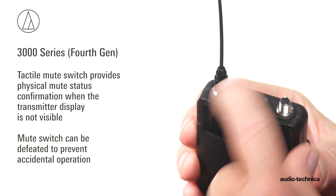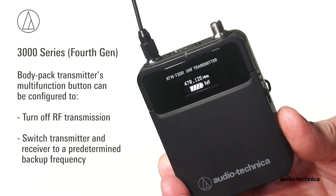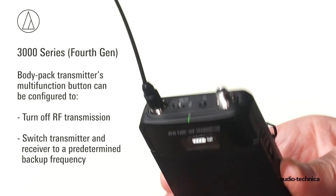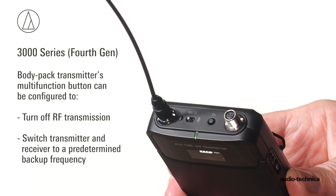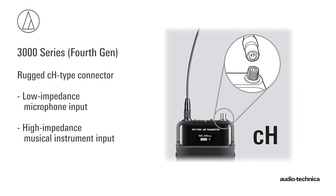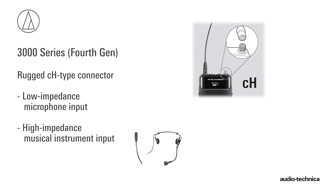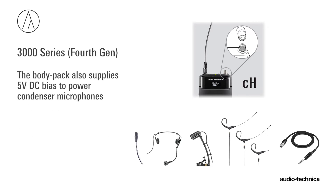If desired, the mute switch can be defeated to prevent accidental operation. A multi-function button can be configured to turn off RF transmission or switch the transmitter and receiver to a predetermined backup frequency. The BodyPak transmitter's rugged CH-style connector supports low-impedance microphone and high-impedance musical instrument inputs.